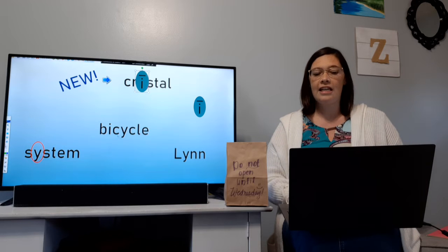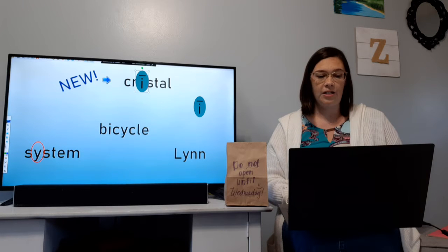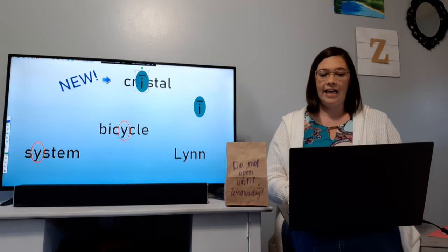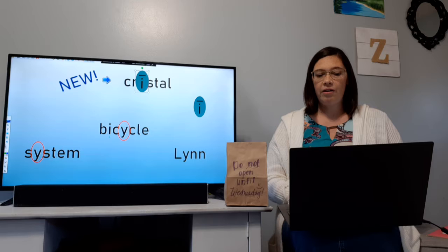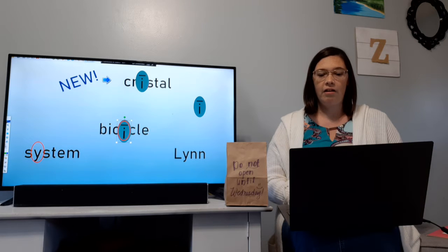This was kind of tricky because it has a C in here. One C is a special sound and one C is not — you practiced that on your seat work pages on Friday. So I'm going to circle my Y. Here Y is going to say the ih sound. Bi-ci-cle — bicycle. So if we put the ih sound right there and the ih sound right there, then those make more sense. System, bicycle.